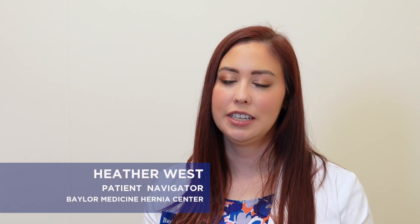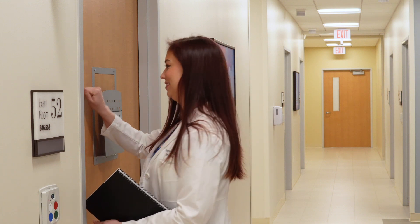My name is Heather West. I'm a physician assistant here at Baylor in general surgery. I am the lead hernia center navigator. I see patients in clinic that have hernias and determine what their best treatment plan is.